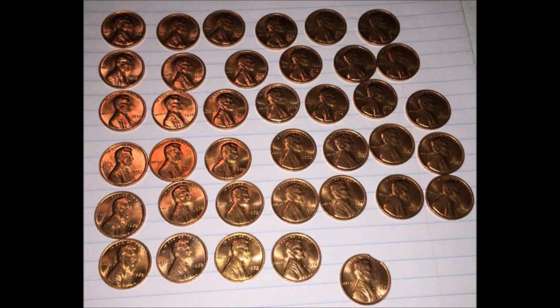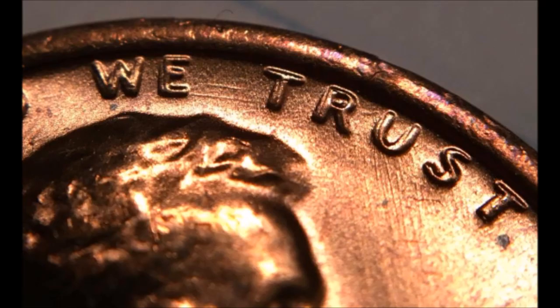This double die carries a nice small premium and regularly trades between $20 to $40 in uncirculated higher grades, so that easily makes this at full retail value a thousand-dollar roll of Lincoln cents that he purchased for just eight dollars.